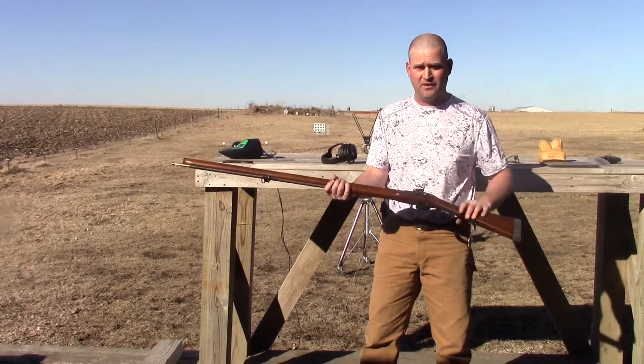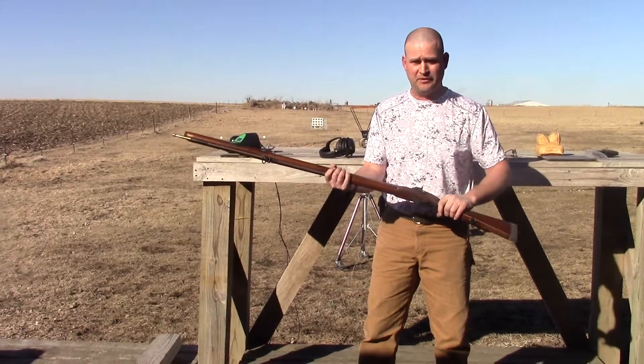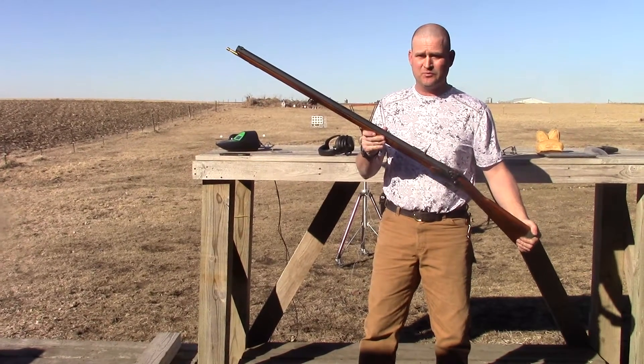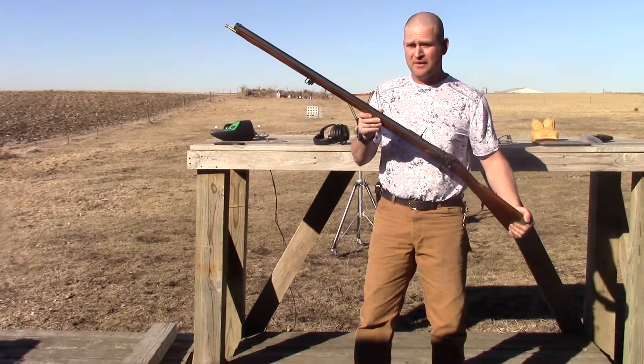Nice curly maple stock, LNR lock, single trigger with an extended trigger guard, and modern sling swivels. A lot of nice features on this rifle for you to shoot elk and big game at extended ranges.